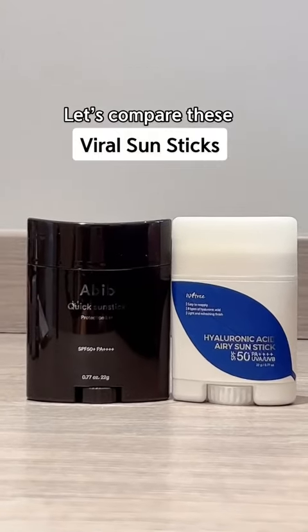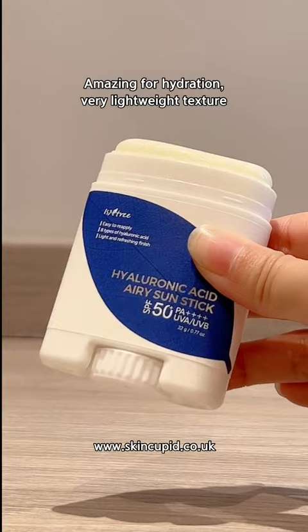Let's compare these two popular sun sticks and see which one's right for you. This one is a really hydrating sun stick with eight types of hyaluronic acid to lock in moisture. The texture is creamier and it leaves more of a matte finish.